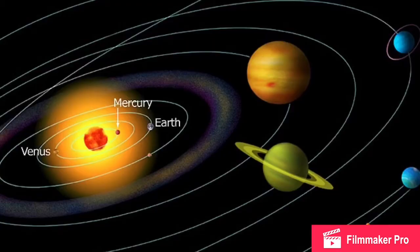Mercury is the closest planet to the sun. Its temperature goes up to 430 degrees Celsius, meaning it's four times hotter than boiling water.